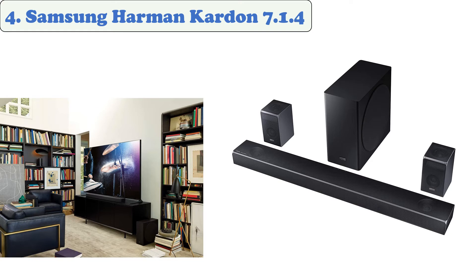The Harman Kardon system features built-in Bluetooth and Alexa voice control. Its Game Mode Pro features an adaptive audio quality that will truly enhance the gaming experience. However, the Harman Kardon 7.1.4 home theater system isn't for everyone — some users reported having limited installation instructions and a lack of explanation of its various features.